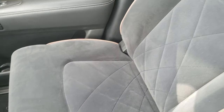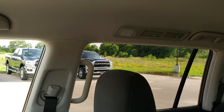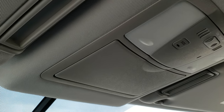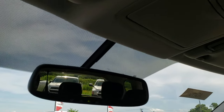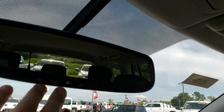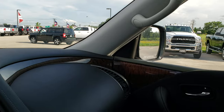Passenger seat and floor mat are in extremely nice condition. This vehicle has never been smoked in — smells very clean inside. Headliner is in nice condition, and it does have an SOS system. Map lights up there, and your HomeLink buttons in the mirror for garage doors, security systems, and lighting systems.